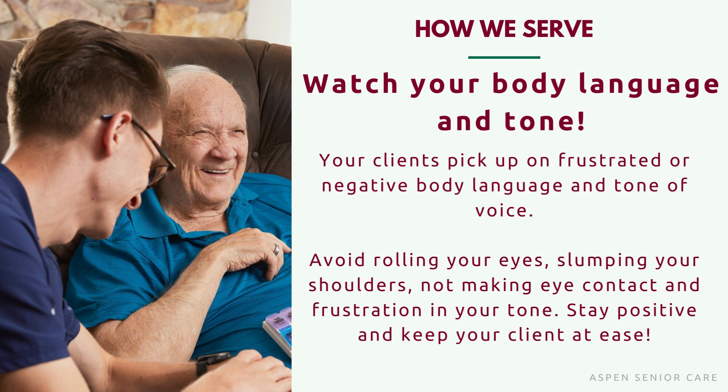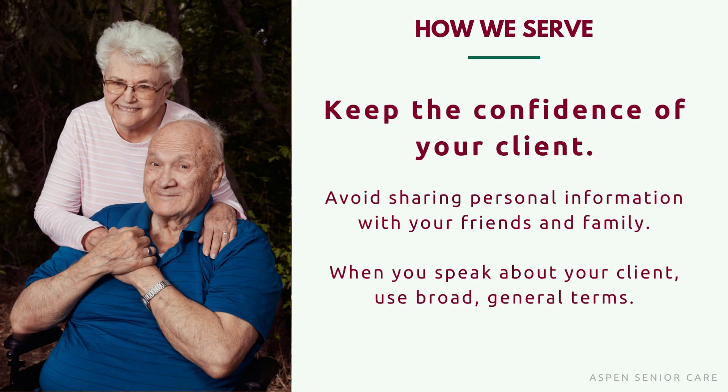We ask that you are aware that many family caregivers have cameras in their loved ones' homes so they can keep an eye on them to make sure that they're safe when they're not with them. Please conduct yourself in a way that would reflect positively on yourself and on us as Aspen. Keep the confidence of your client. Avoid sharing personal information with your friends and family. When you speak about your client, use broad general terms. We take client confidentiality seriously and know that they have put us in a position of trust. Please respect that.